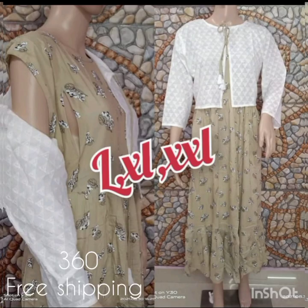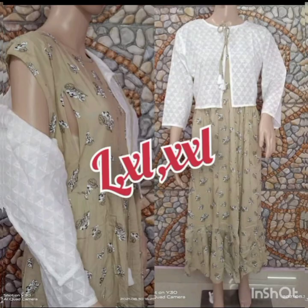The next model is a rayon fabric. The price is 360 with free shipping. The size is available in the picture.